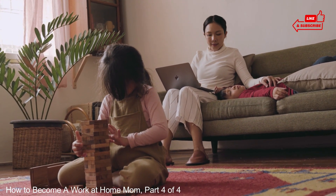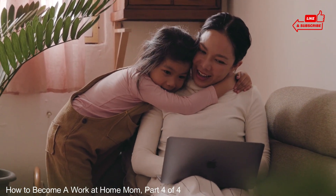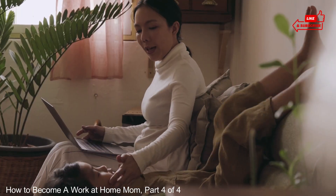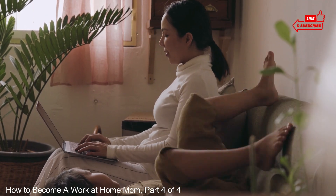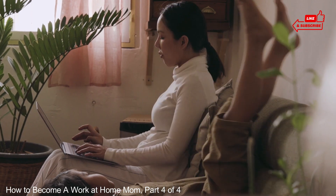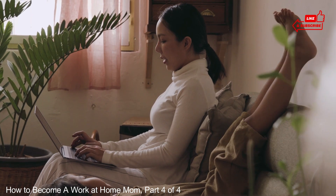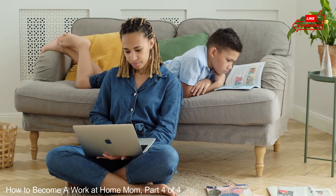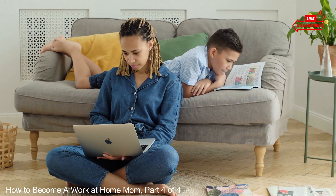How to juggle it all with ease. If you think working at home will be easier than any other option available to you, chances are you're fooling yourself. It is different, more convenient, immensely rewarding, but not necessarily a walk in the park. You can learn how to handle it all and excel in your personal and business lives both. To make sure you juggle your work, family and home responsibilities with the greatest amount of ease, it can be useful to consider the following tips, techniques and strategies for getting it all done.